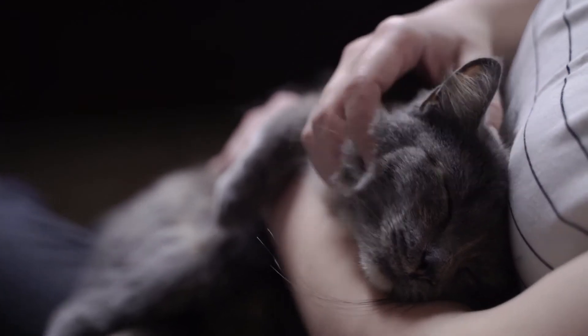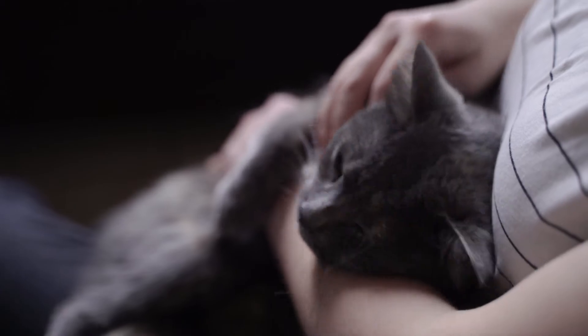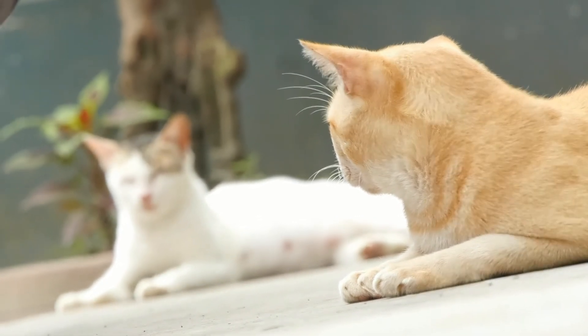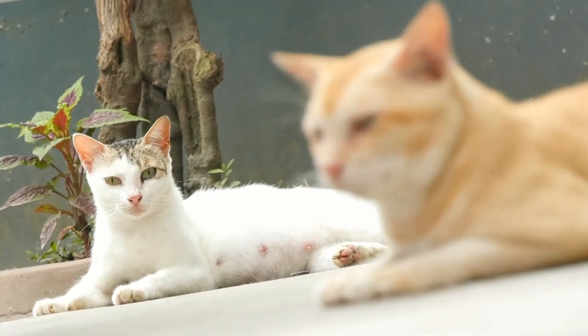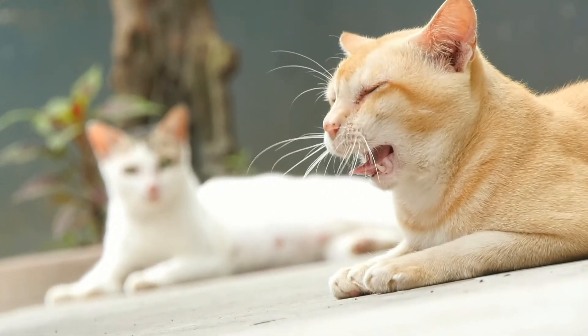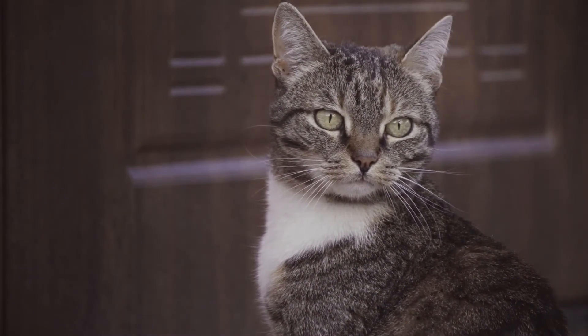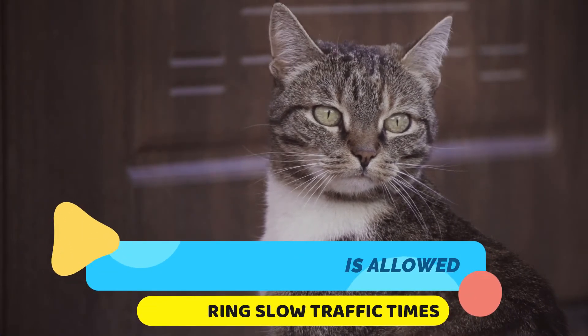Your personal circumstances will dictate how long you will let the kitten stay outside the first time. You may live on a street that has heavy traffic at certain times, and other times the traffic will be non-existent. It would be best to let your kitten out the first time when there is not a lot of foot traffic or vehicle traffic. Despite the fact that you will supervise your kitten's first outing, make sure the kitten is allowed out during slow traffic times if that is an issue in your neighborhood.